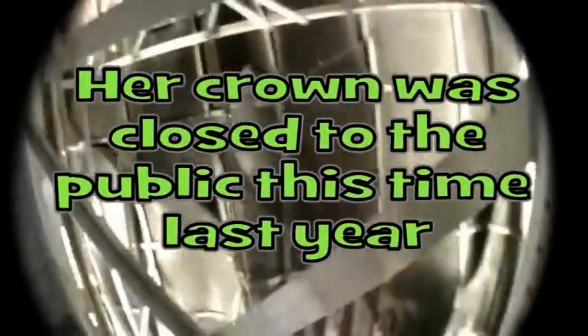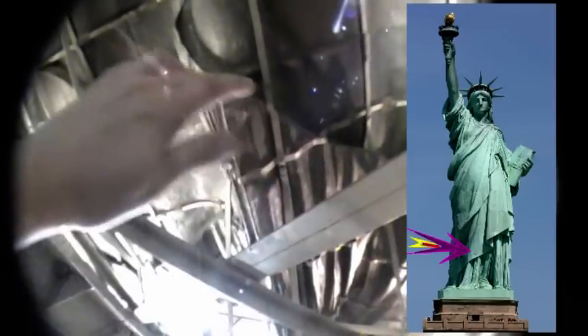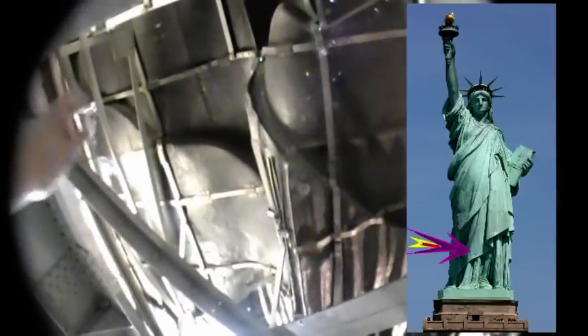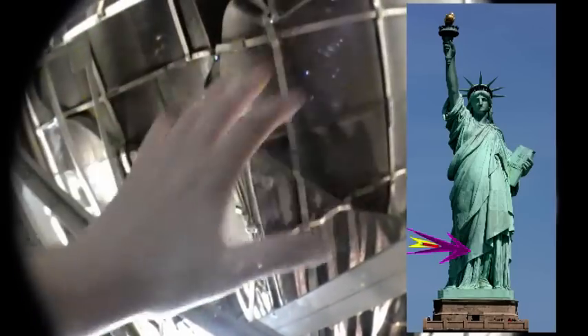Oh my god, I can't believe I'm actually doing this. This time last year I was thinking I'm never going to get up to the crown. Here are the folds in the dress — see where the vertical lines are. This is down the bottom of the dress, and here's where the bottom drape hits. The bottom drape comes across her like that, and then the dress drapes down like this.